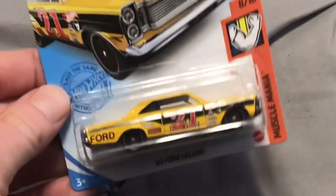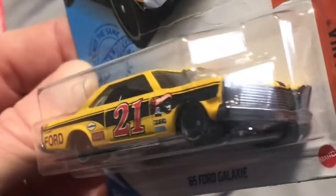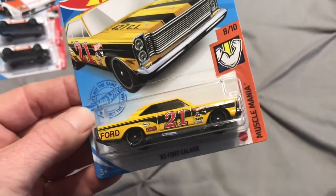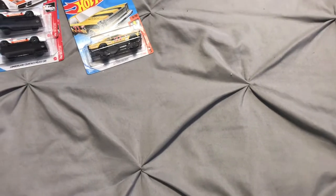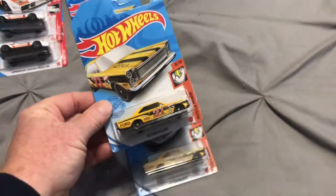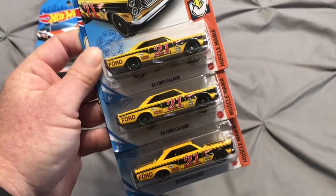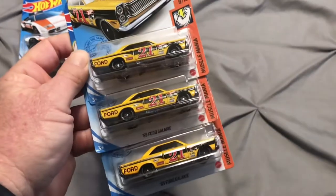Also a Q-Case treasure hunt — the 65 Galaxy. Probably one of my favorite treasure hunts, and I think many of you feel the same. I was happy to find this; it eluded me for a while. I found it at the very same place as the Lamborghini — actually everything you're about to see came from the very same Walmart at the very same hunt. I ended up finding four of them. There was another collector there and I passed one along to him, then took the other three.